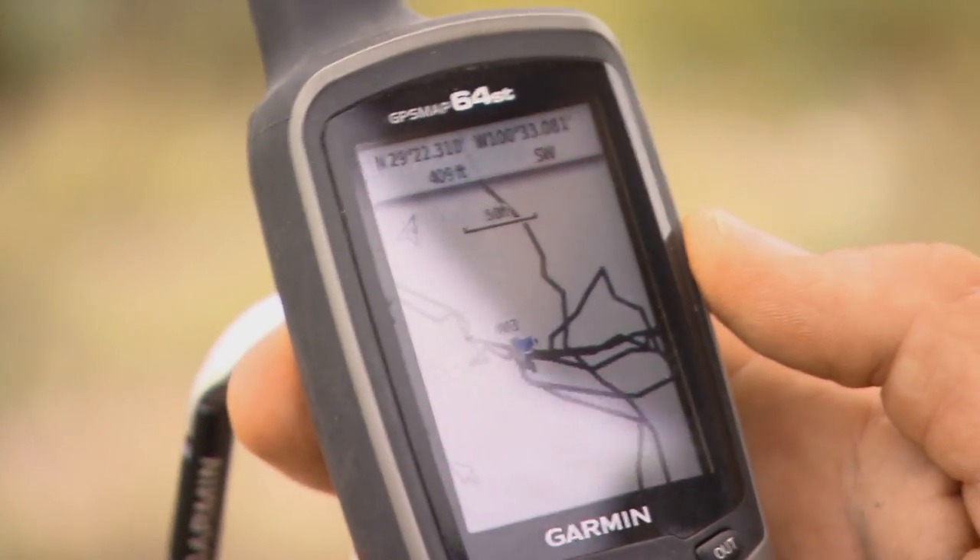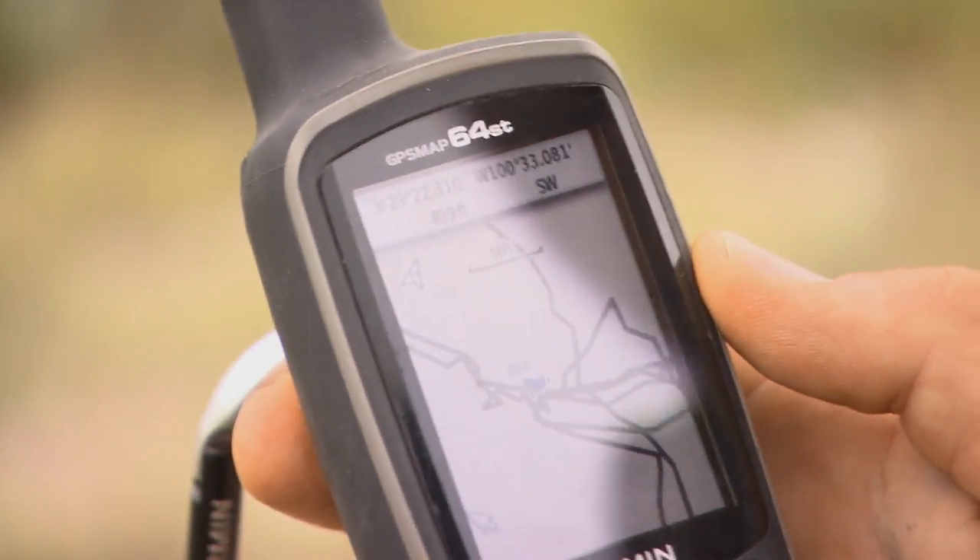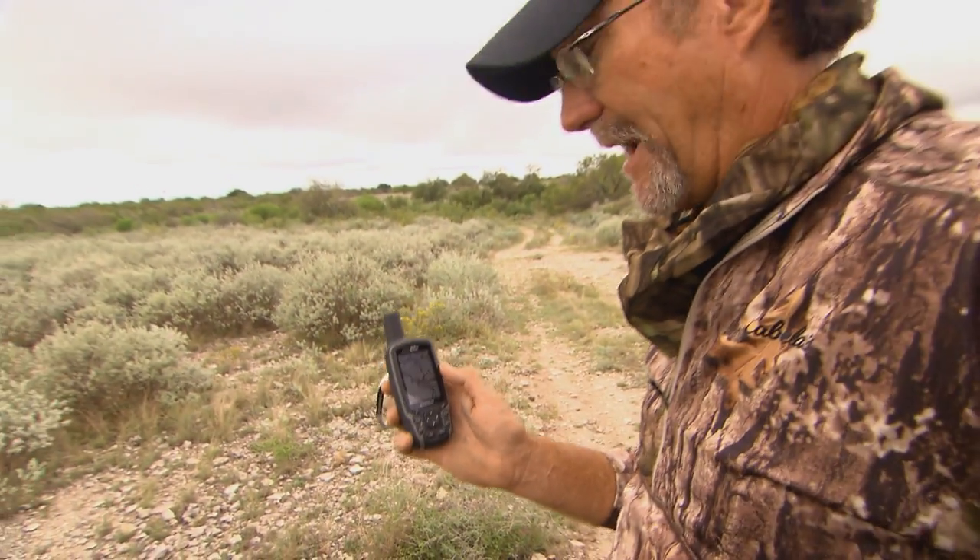Now coming out of that type of a track at nighttime, would we have been able to figure out where we looked and where we didn't? Possibly. But I guarantee you with a handheld like this, whether it's on your watch or right here in your hand, we were able to know exactly the areas that we missed.